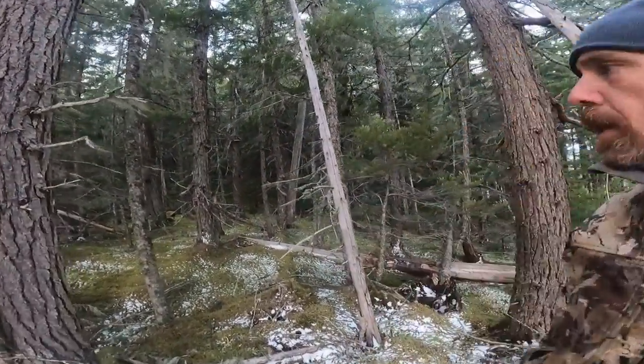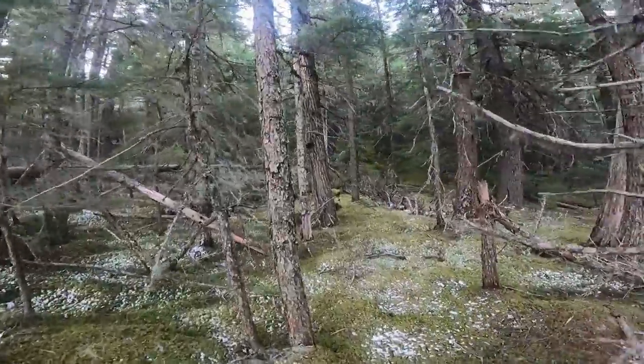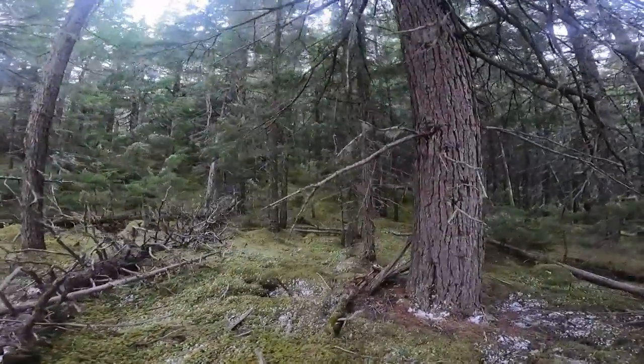This is one of my favorite spots on the trapline — moss, nothing but moss. It's crazy through here, absolutely stunning.